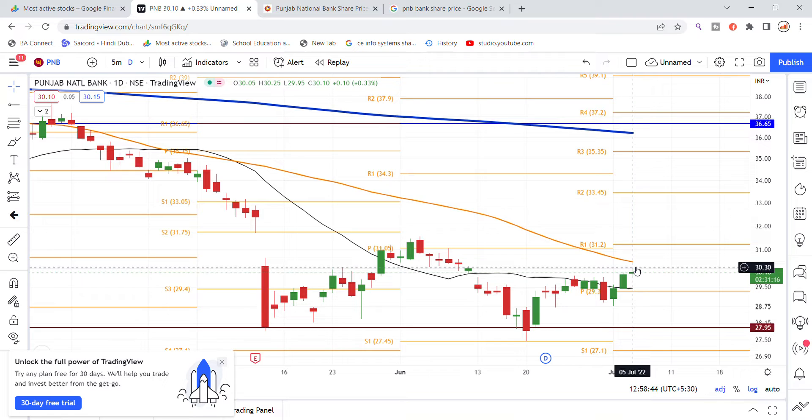The volume is also shown, and we got to look at a good momentum on the buying side. So this is the latest update on PNB bank stock. Let's see.